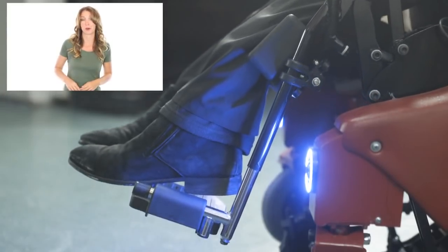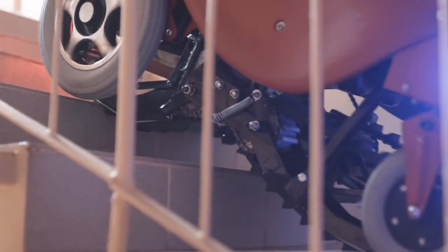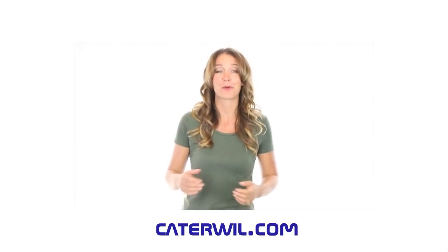It's so easy. I was really impressed. It has a gyroscope system, so it's very safe for climbing. No more inaccessible places for you. I really recommend it. They have a worldwide delivery — just go on Caterwill.com and order your Caterwill.